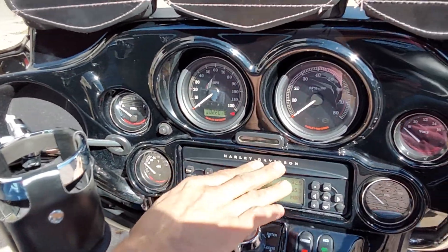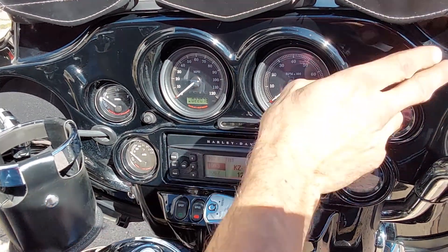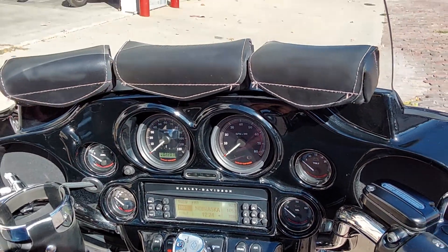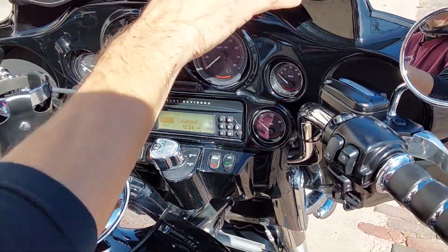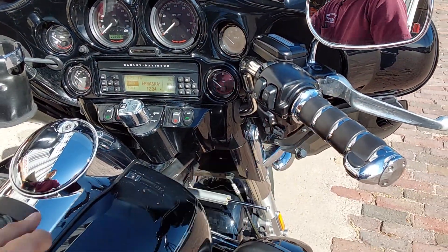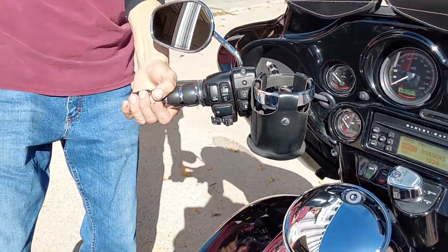We do have the CD player, the AM FM weather band there. You can see we do have a color matched painted inner fairing. We do have some custom hand grips, cup holder, the bag. The Tri-Glides have the factory cruise control and stuff on them.